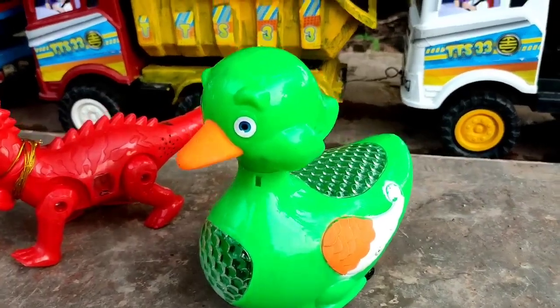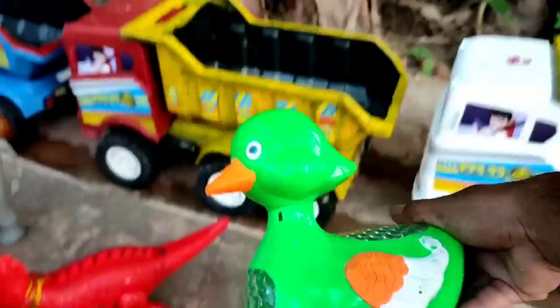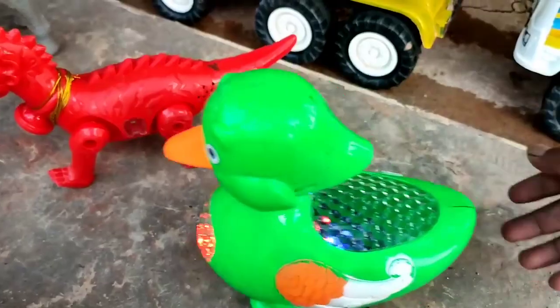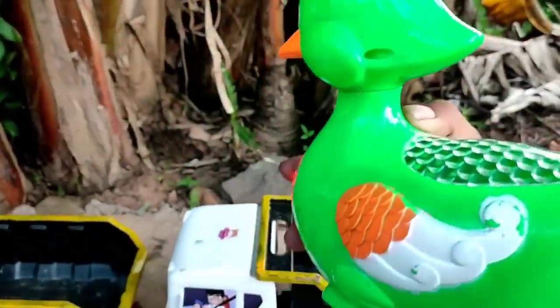Wow, ini ada bebek warna hijau, teman. Tuh, bebek warna hijau, mantul-mantul. Coba kita hidupkan. Tuh, dia berjalan. Wadidaw, kita angkut ke truk oleng.